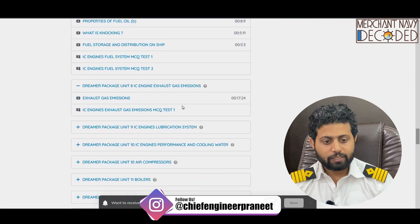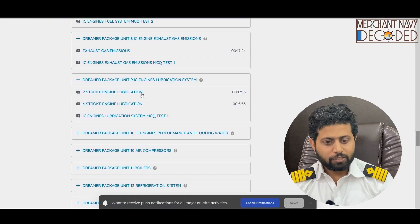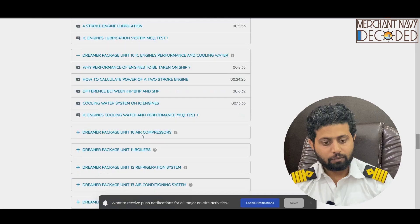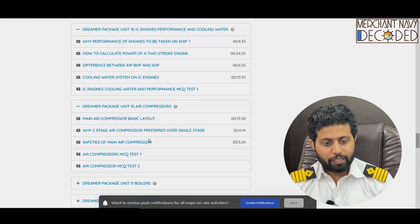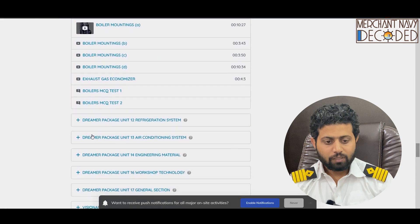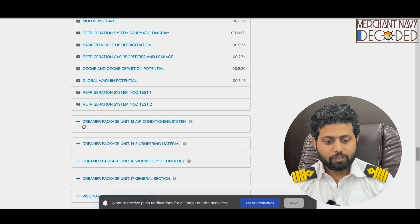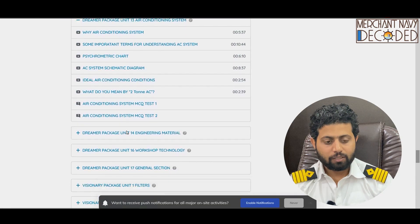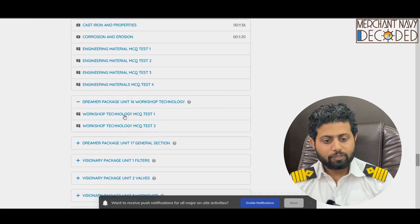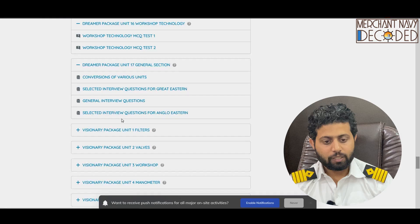Dreamers package IC engine exhaust gas emission is covered here. Dreamers package IC engines lubrication system is covered here. Dreamers package IC engines performance and cooling water is covered here. Dreamers package air compressor is covered here. Dreamers package unit 11 boiler, unit 12 refrigeration system, unit 13 air conditioning system, unit 14 engineering material, unit 16 workshop technology, and unit 17 general section are all covered here.